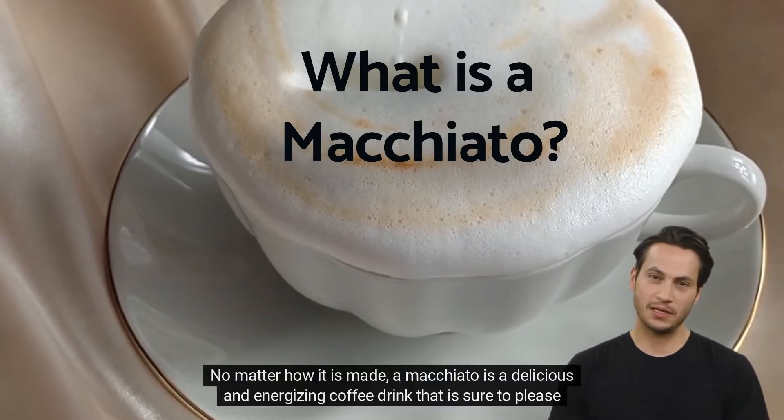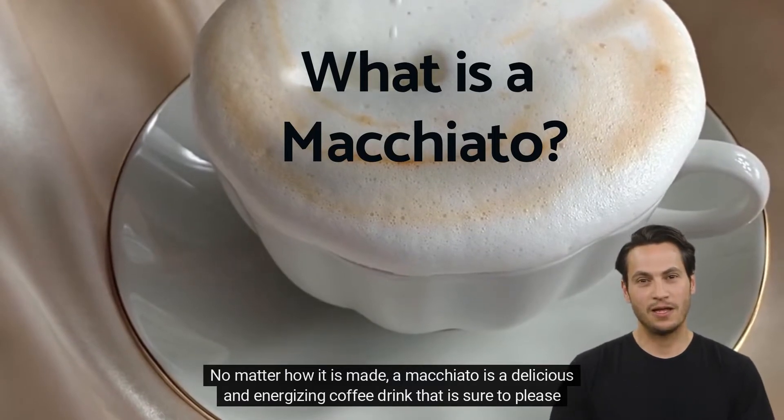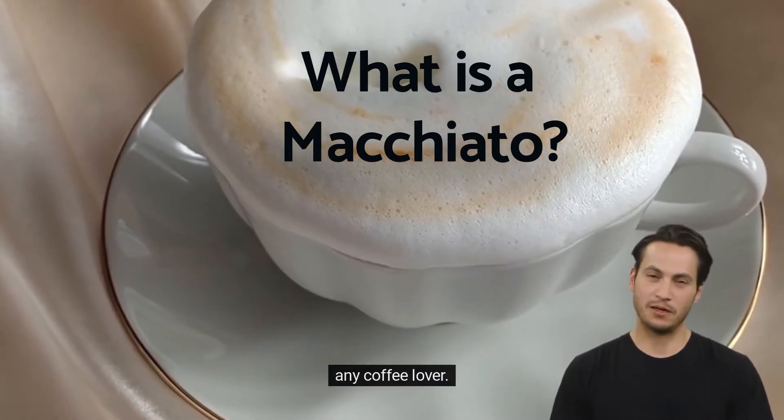No matter how it is made, a macchiato is a delicious and energizing coffee drink that is sure to please any coffee lover.